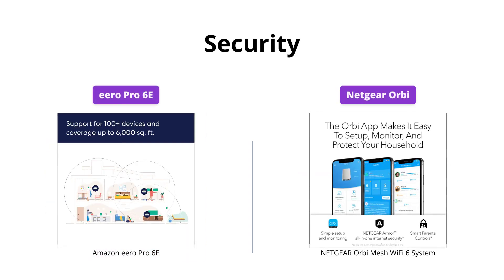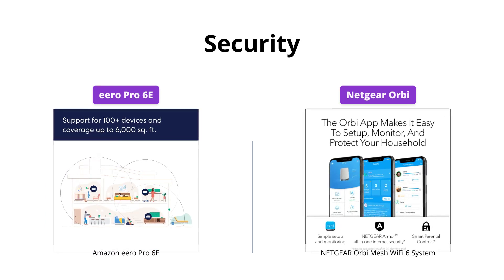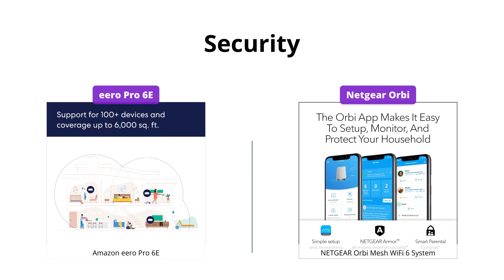Both systems have 30-day free trials for parental controls, but Eero further offers paid online security subscriptions. Netgear has Netgear Armor that provides automatic security across all devices.